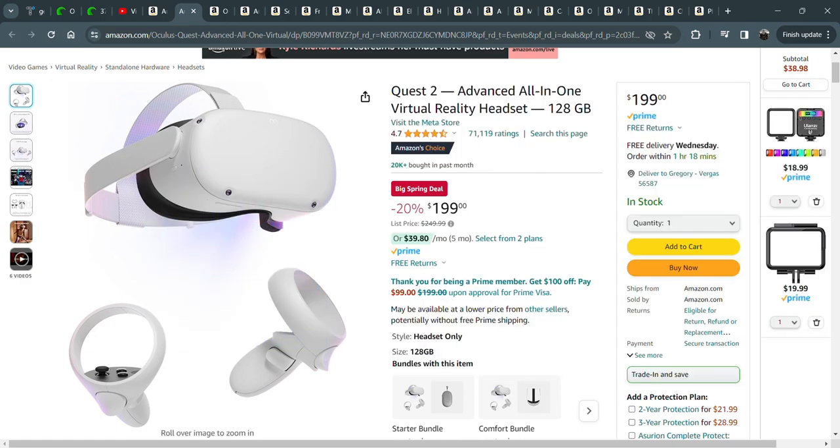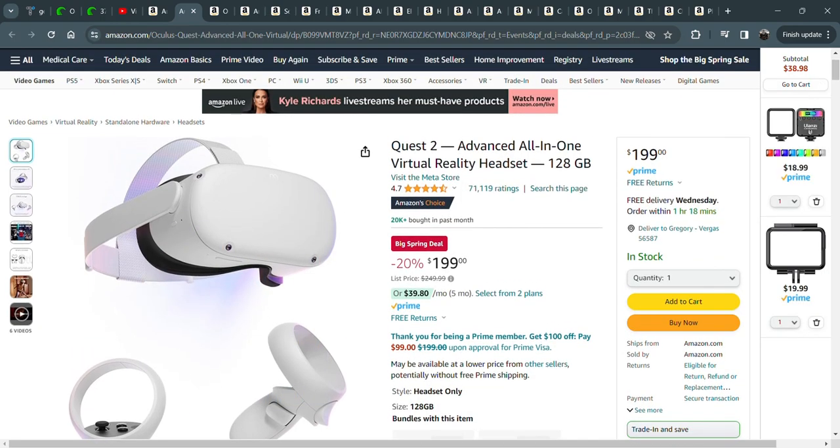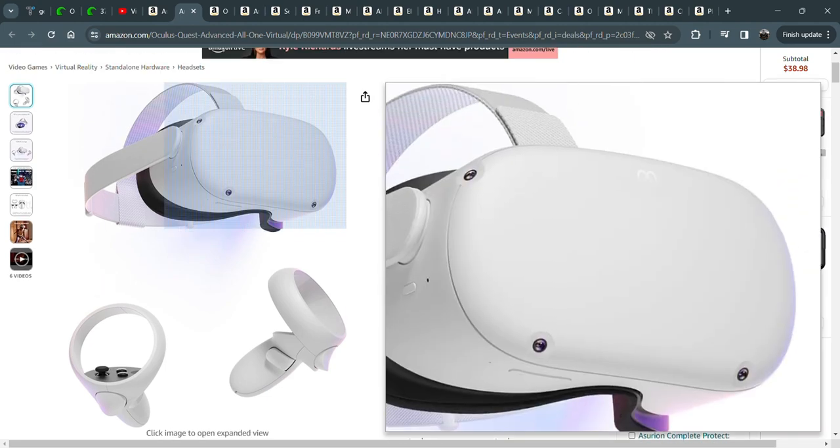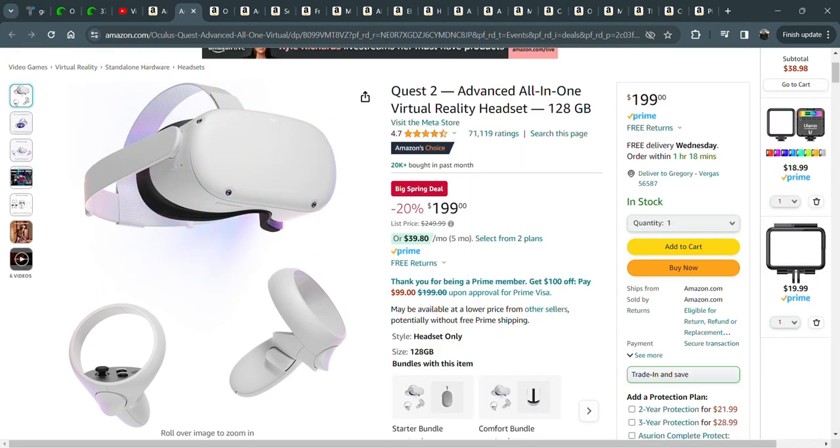First up is the Oculus, or the Meta Quest 2 VR headset. Grandparents decided to spoil the grandkids this year and we got a couple of these in the house. I've kind of usurped them. They're fantastic, especially if your eyesight's going. You can dial it in how you want it, and you can watch a big screen TV — it feels like you're watching a big screen TV.